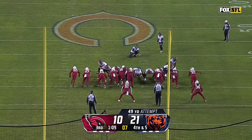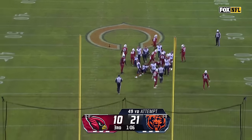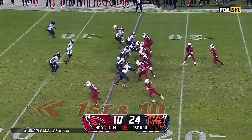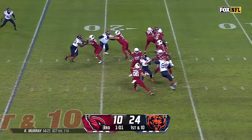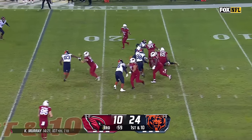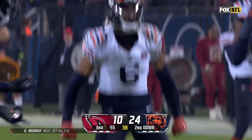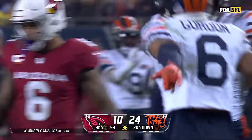Try for Cairo Santos — snap is good, hold is good, and the kick by Santos is good. And Murray steps up — pressure coming, down he goes. Kyler Murray sacked by Kyler Gordon. What a game.